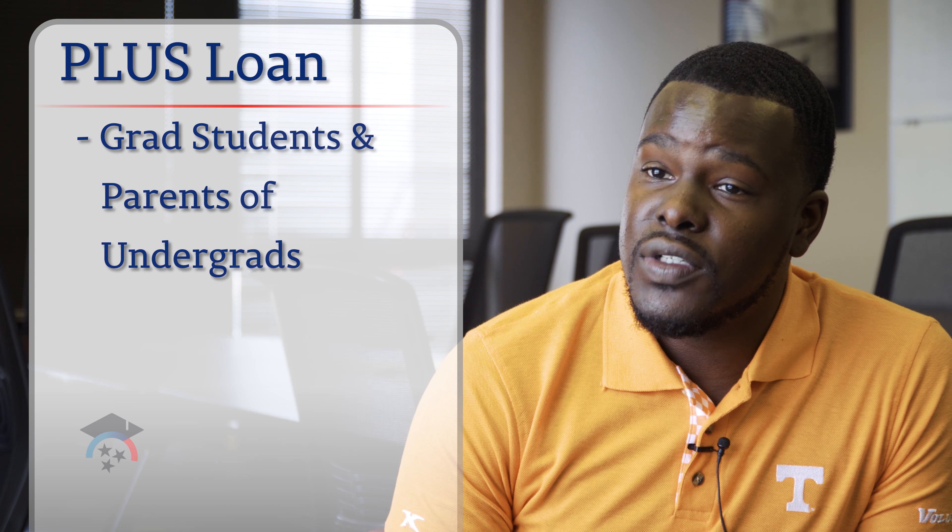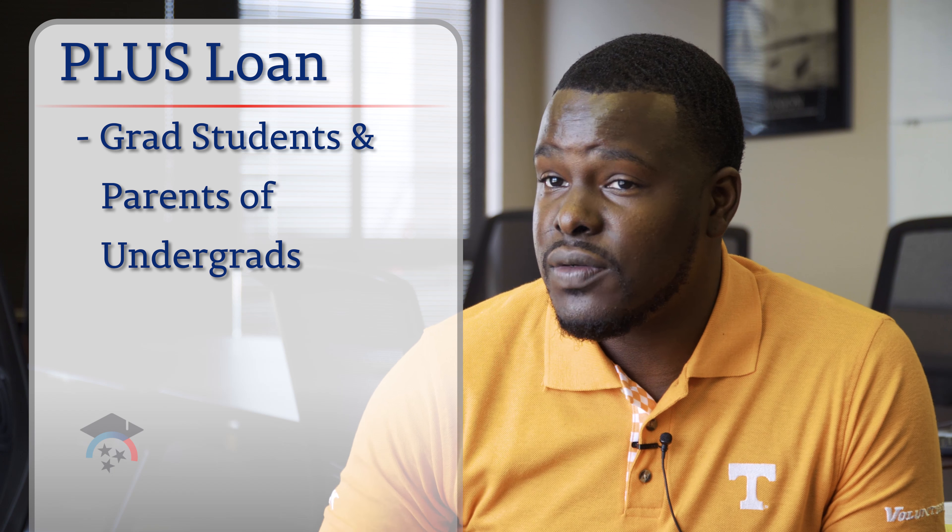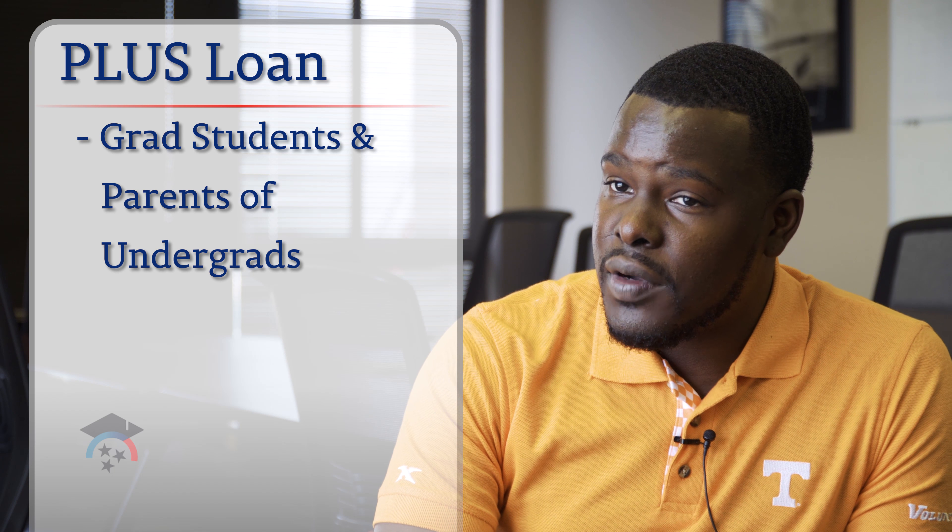The Plus Loan is usually for graduate students or the parents of undergraduate students. You are borrowing directly from the federal government and you have to pay while the student is enrolled in school, so there's no grace period. It is an additional option for students who may be offered a certain amount of money that doesn't fully meet their financial need — parents can take out a Plus Loan to hopefully cover some of that cost.